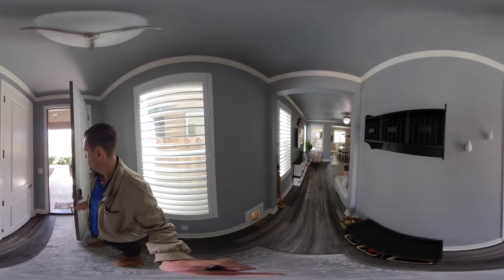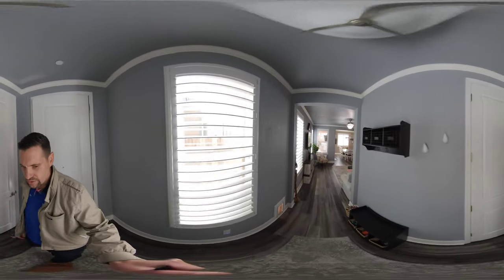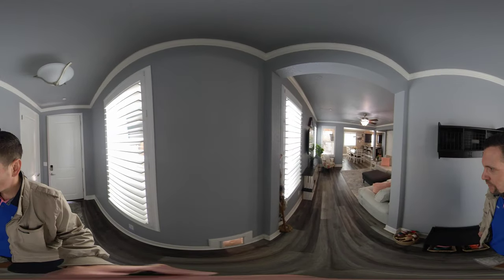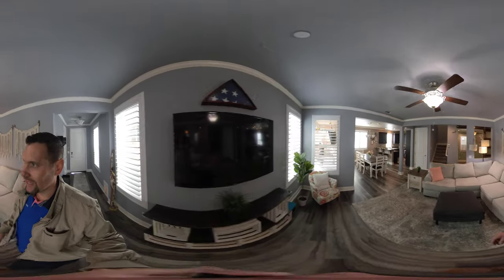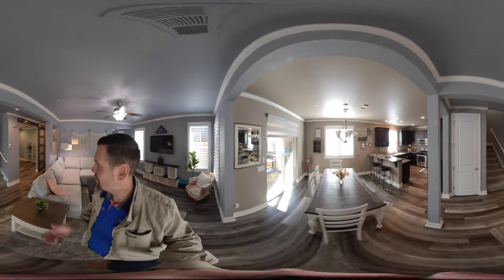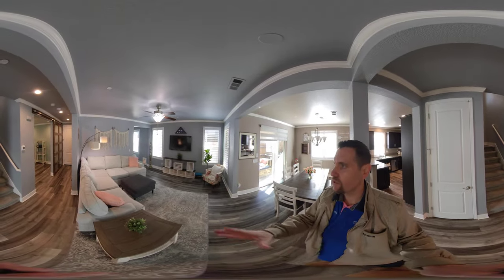I'm going to take you through — this house was built in 2017. These are the original owners and they put in a nice little doggy door down below. As we walk in, we have a nice great room concept, plantation shutters throughout, and a nice blue paint that makes it very inviting. Here is the living room.